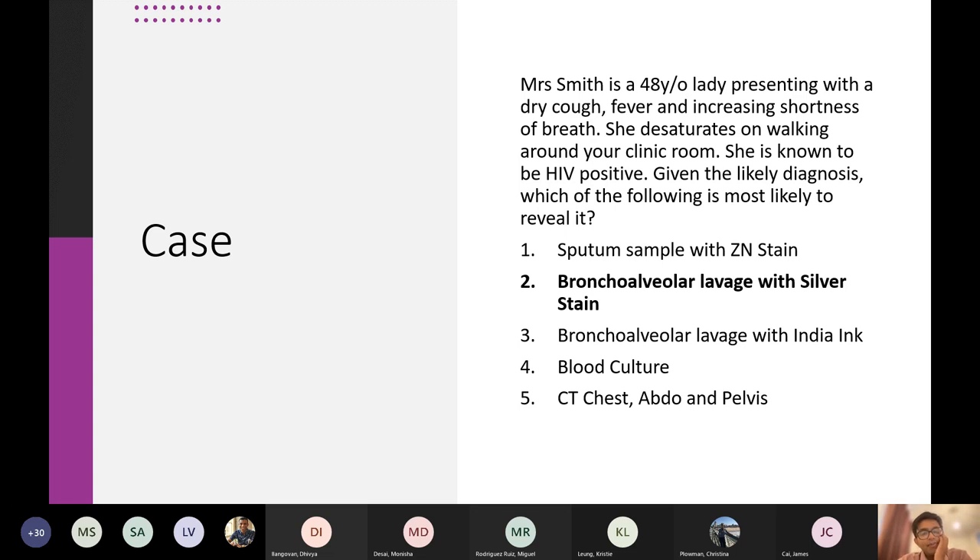The correct answer is B. Just to go through the other options — what is the most likely diagnosis? It's likely PCP. Out of the options given, it could be COVID. Desaturating on walking is quite COVID-y, isn't it?